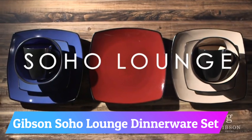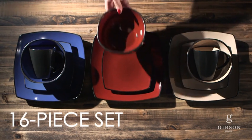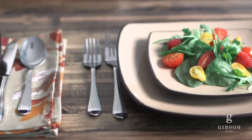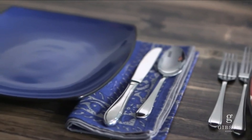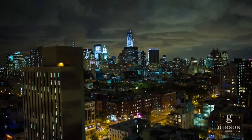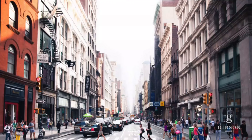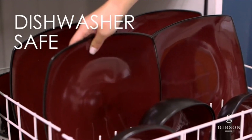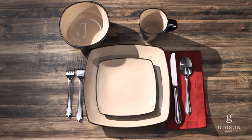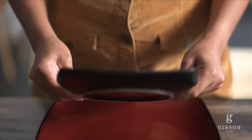Number 3: Gibson Soho Lounge Dinnerware Set. Gibson's Red Soho Lounge Dinnerware Set is a classic stoneware set with a black exterior and ceramic construction. Its durable, thick design makes it resistant to scratches and breakage. The 16-piece set includes four place settings, each with an 11-inch dinner plate, 7.5-inch dessert plate, 6-inch bowl, and 12-ounce mug. Each piece is unique due to traditional finishing techniques that produce variations in color, size, and texture.